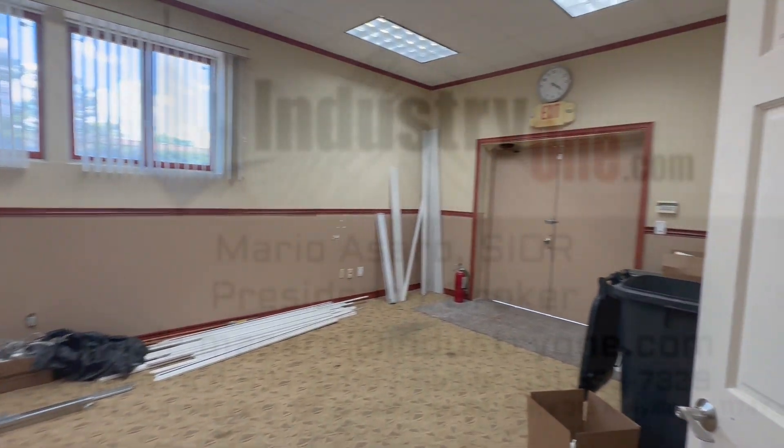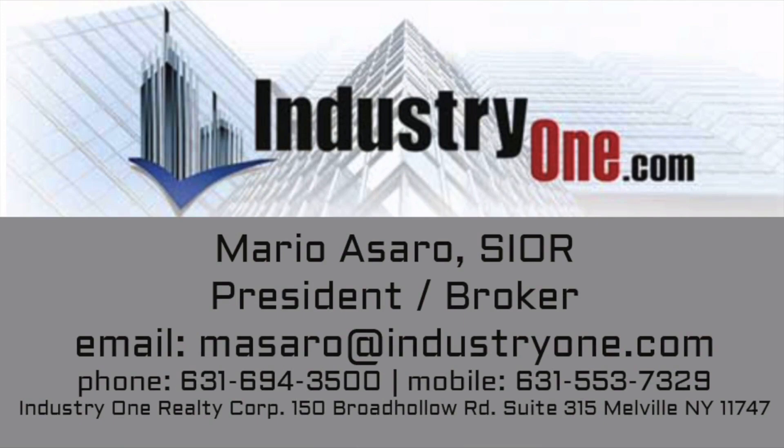For further information and or inspection of this building, please contact exclusive broker Mario Asaro at 631-694-3500.